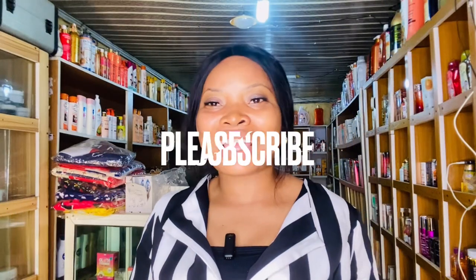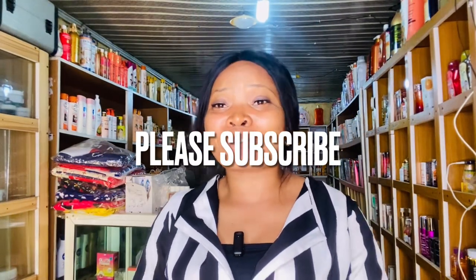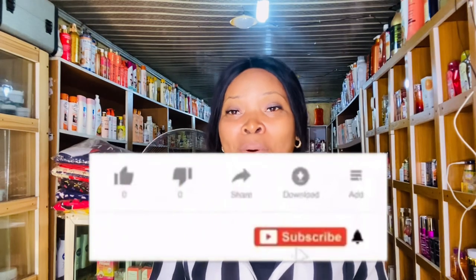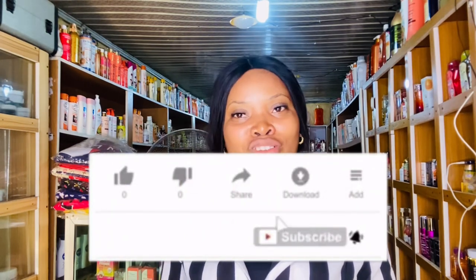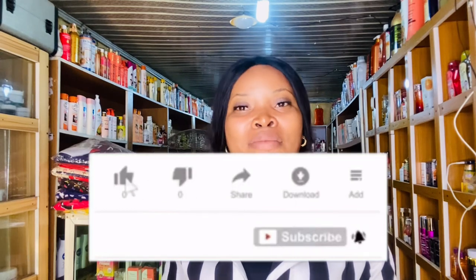Hey people, welcome back to my channel! It's your girl Pigot Cosmetics Empire. We talk about ways of improving your skin, do DIYs, skincare products, and a lot of product reviews on this channel. If this is something you are interested in, consider clicking on that red subscribe button below this video, and remember to turn on your post notification bell so you'll be notified each time I drop a video.